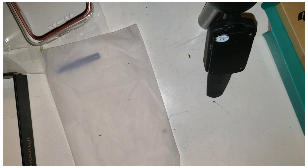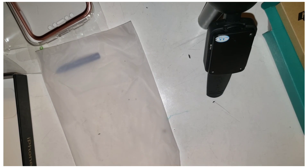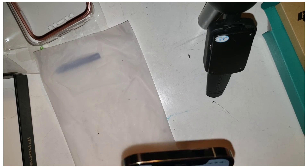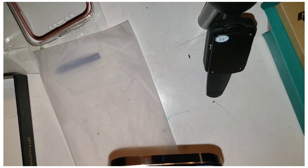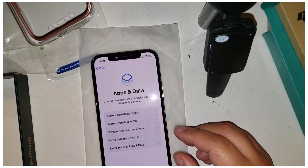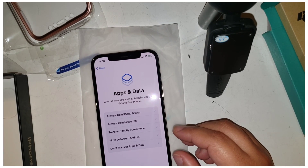It has to be six digits — dear Lord. I don't know what I want my code to be. Six digits feels like such a difference, you know. Okay, I think I got it. All right — apps and data: restore from iPad, iCloud, Mac, or PC.